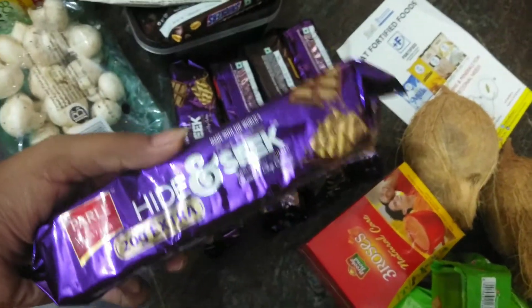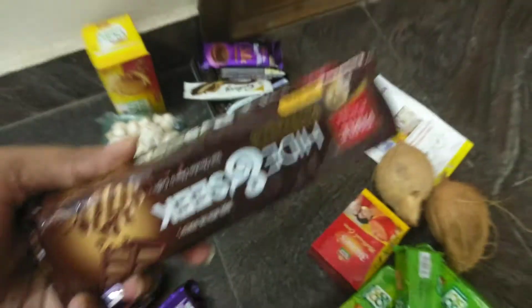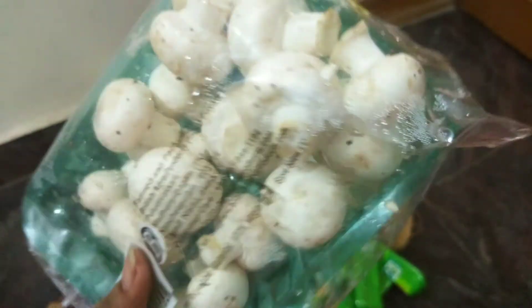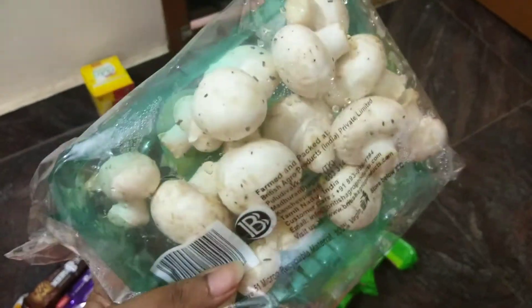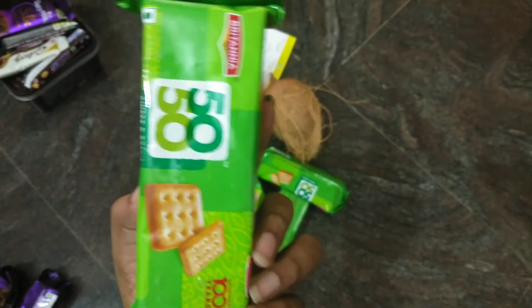Biscuits — Hide and Seek chocolate flavor and coffee flavor. This is a packet of button mushrooms, very clean and fresh. The biscuits are very neat — there are 4 packets of biscuits.